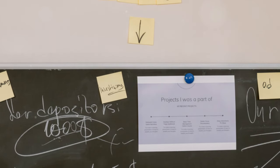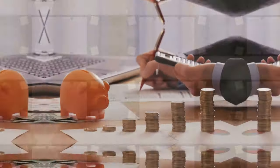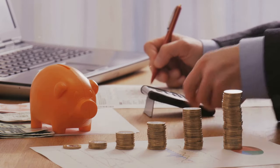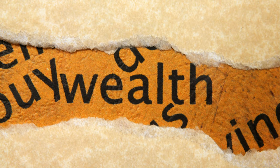Set SMART goals — make your goals specific, measurable, achievable, relevant, and time-bound. For example, instead of saying "I want to save more money," say "I want to save $10,000 in the next 12 months for an emergency fund." Having clear goals gives you a roadmap and helps you stay motivated along the way.